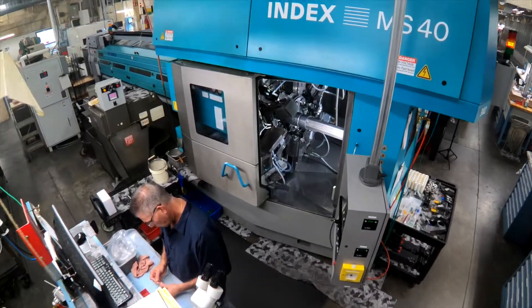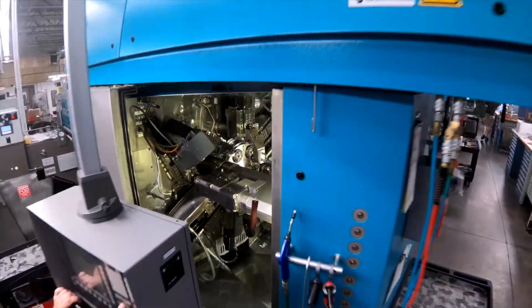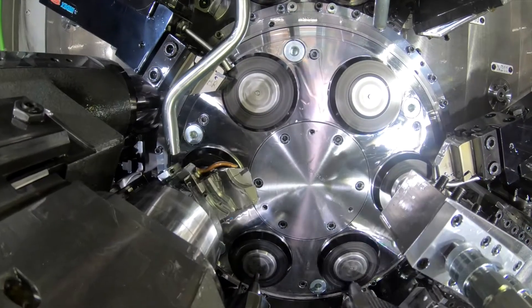Our customer's price is dependent on how many parts we make an hour, and for us to compete against other people we have to make a lot more parts per hour. A machine like this might make six, seven, eight, nine, ten times the number of parts that our competitors would make on much lesser equipment, so we have a huge cost advantage.